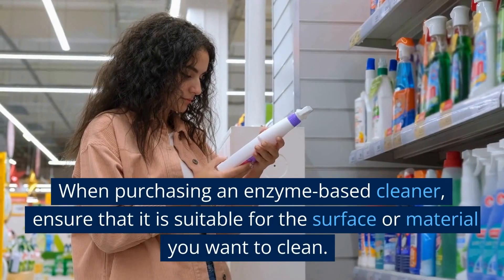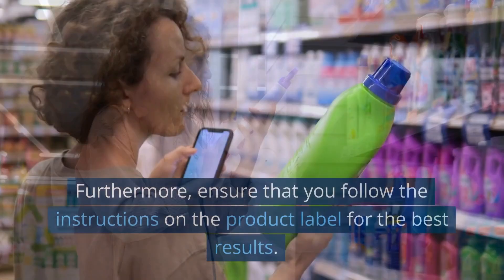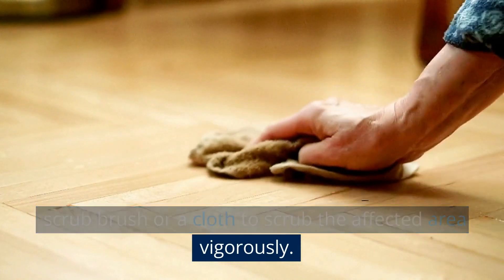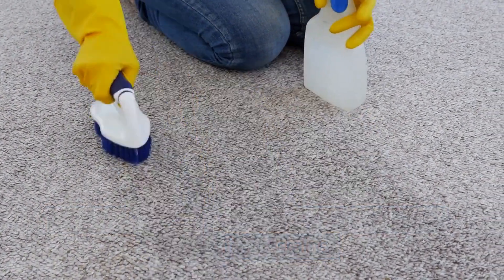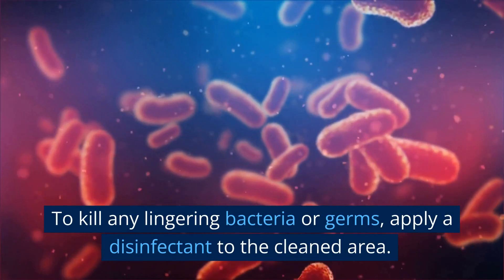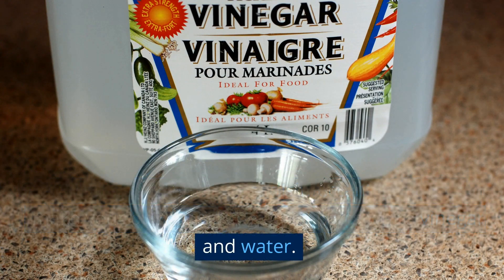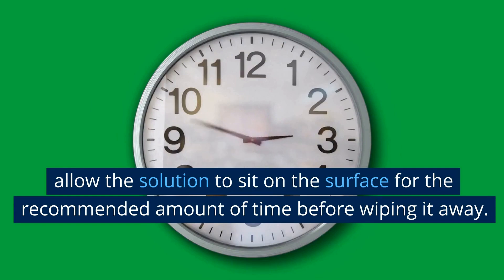When purchasing an enzyme-based cleaner, ensure that it is suitable for the surface or material you want to clean, and follow the instructions on the product label for the best results. After applying the cleaner, use a scrub brush or cloth to scrub the affected area vigorously to remove any remaining organic material and stains. Once you've scrubbed the area, rinse it with water to remove any residue. To kill any lingering bacteria or germs, apply a disinfectant — you can use a commercial disinfectant or mix equal parts white vinegar and water. Allow the solution to sit on the surface for the recommended amount of time before wiping it away.